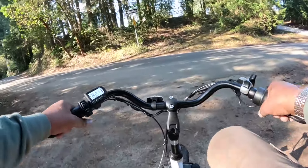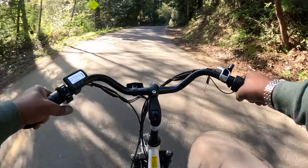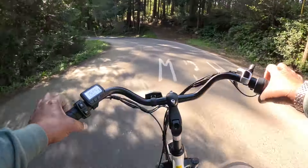So far, had no problems going uphill. It gets up the hill about 13-14, no pedal, just throttle.